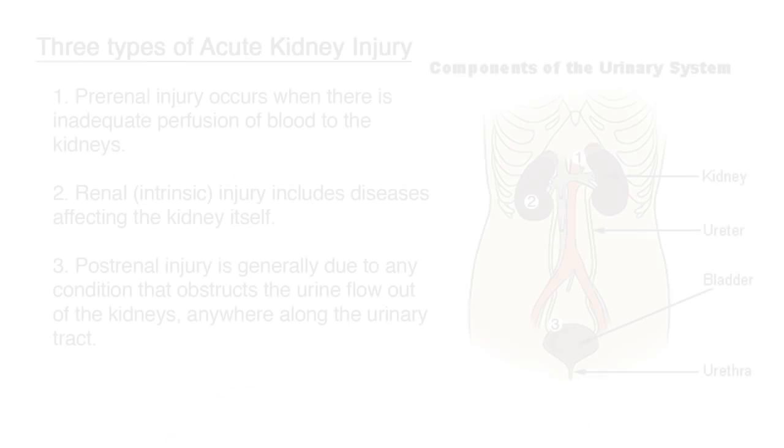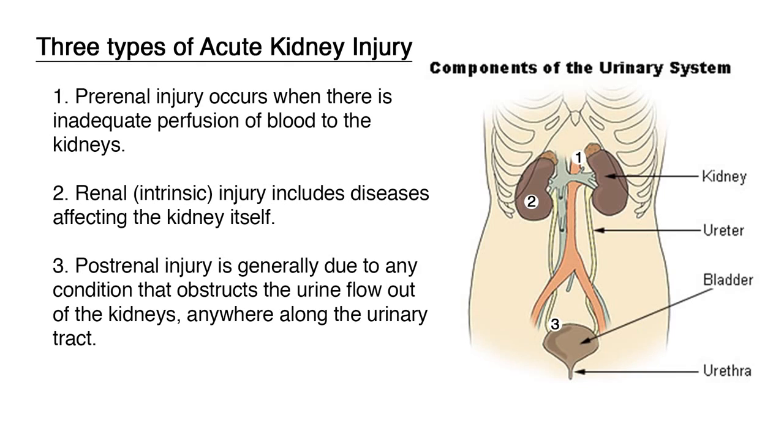Acute kidney injury occurs in three types: pre-renal, renal, and post-renal. Pre-renal injury occurs when there is inadequate perfusion of blood to the kidneys. Renal, or intrinsic injury, includes diseases affecting the kidney itself. Post-renal injury is generally due to any condition that obstructs the urine flow out of the kidneys, anywhere along the urinary tract. The kidneys receive approximately one-fourth of the cardiac output, resulting in sensitive reactions to changes in perfusion.